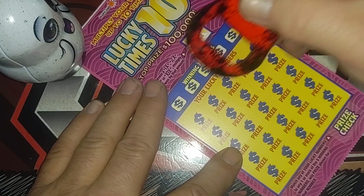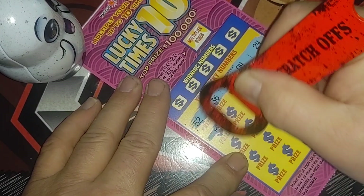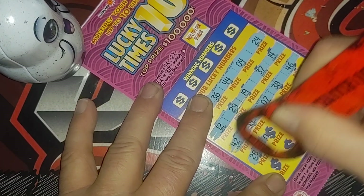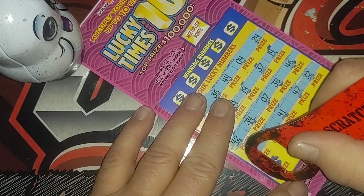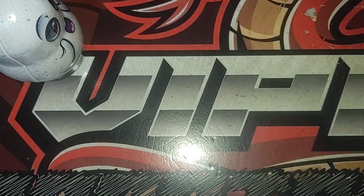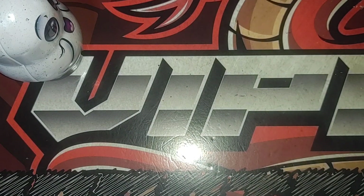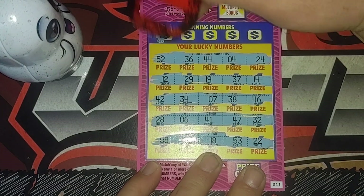Ticket number 41. These aren't really too bad to scratch. Let me look at that other ticket real fast — I think I might have missed a row. I don't think I missed a row. Here we go, ticket 41. Let's see if we can match on this ticket.